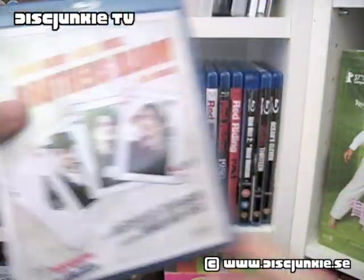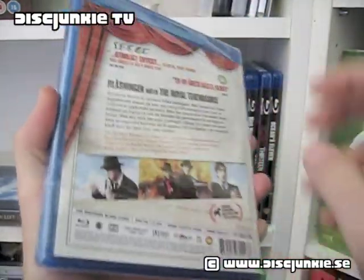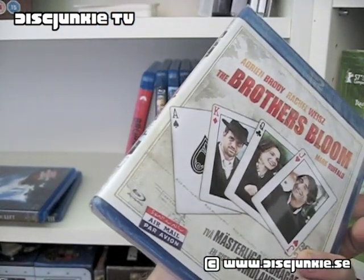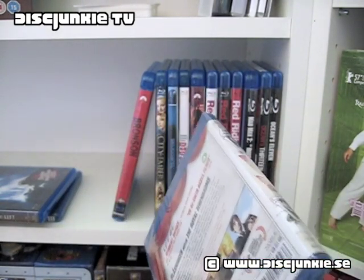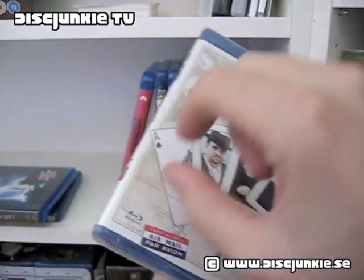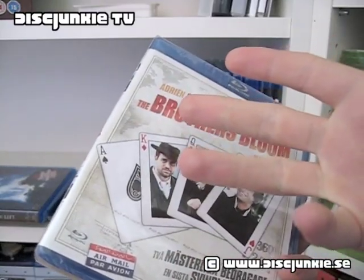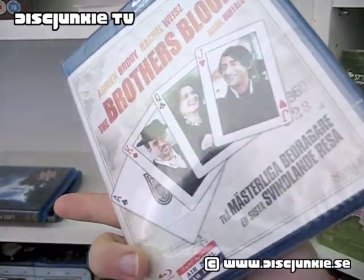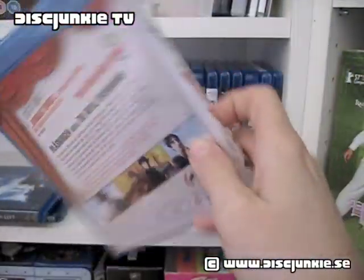Then we got The Brothers Bloom. This was also one of those cheapy pickups from the rental store and it's actually still sealed. Most of the ones I picked up at the rental store were just normal Blu-rays, but they had put a rental-only sticker on them, so I just peeled that off and it's just a standard Blu-ray. I have seen this movie but not on Blu-ray, and it's just a bare-bones release so I'm not sure if I'm going to keep it or sell it.